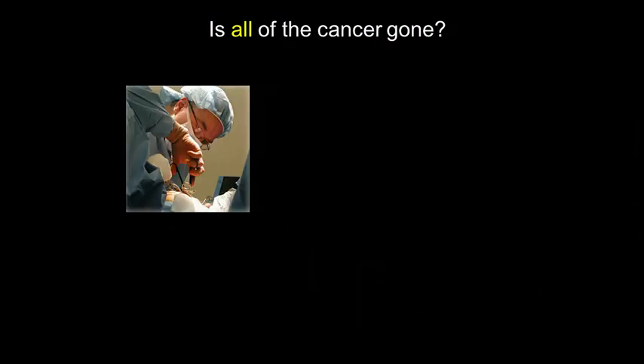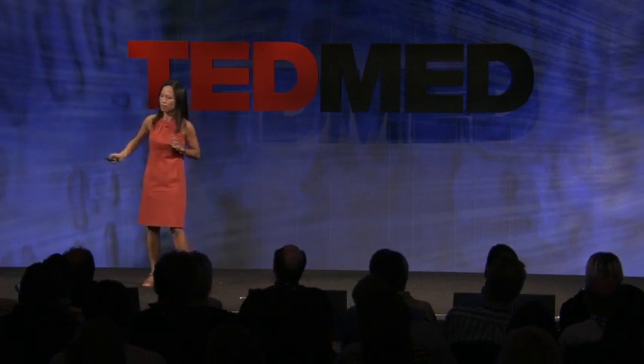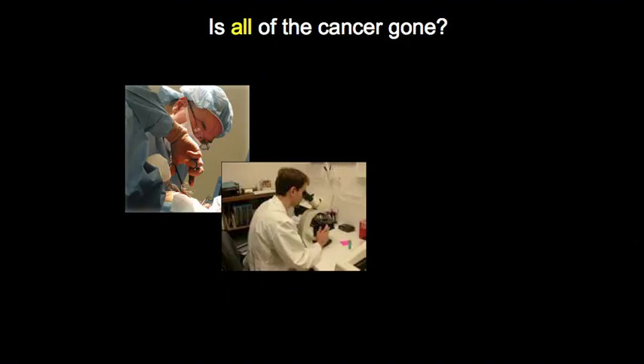This is how we excise cancers. We do our best based upon our training and the way the cancer looks and the way it feels and its relationship to other structures and all of our experience. We say, the cancer is gone. We've made a good job. We've taken it out. But then we actually don't know that it's all out. We actually have to take samples from the surgical bed — what's left behind in the patient — and send those bits to the pathology lab.